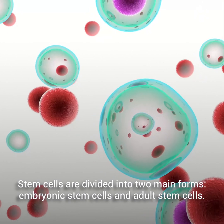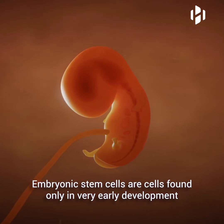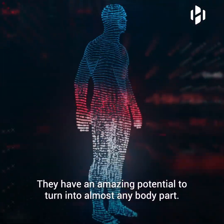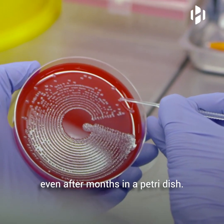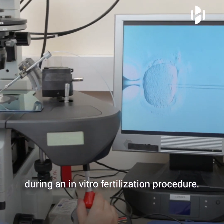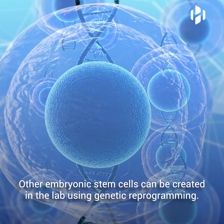Stem cells are divided into two main forms: embryonic stem cells and adult stem cells. Embryonic stem cells are cells found only in very early development and are the precursors to every cell type in the human body. They have an amazing potential to turn into almost any body part. They are also virtually immortal and are able to produce new cells even after months in a petri dish. Some embryonic stem cells used in research today come from unused embryos during an in vitro fertilization procedure. These unused embryos are instead donated to science. Other embryonic stem cells can be created in the lab using genetic reprogramming.